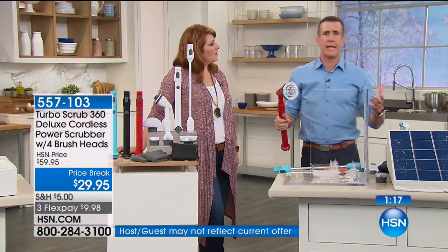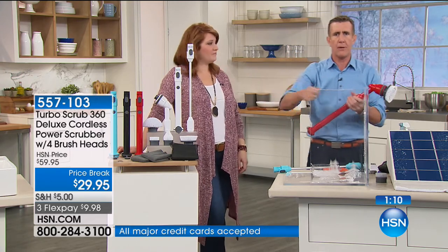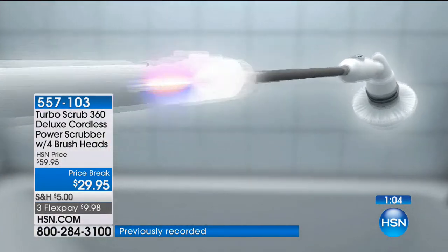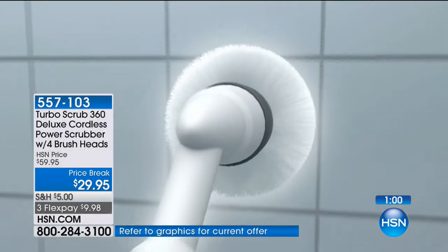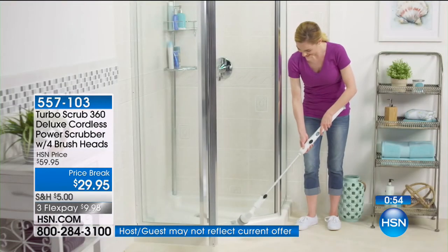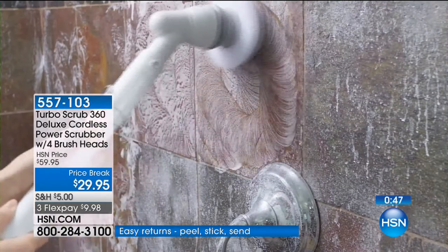Soap scum, hard water stains, lime scale buildup — whatever you've got to clean, this just makes it easier. If you switch from an old-fashioned toothbrush to an electric toothbrush, you know the difference. This is exactly the same way. Battery technology has come a long way in the last few years — so much more powerful. Over 2,100 have already been spoken for. This is the very first airing and the lowest price.